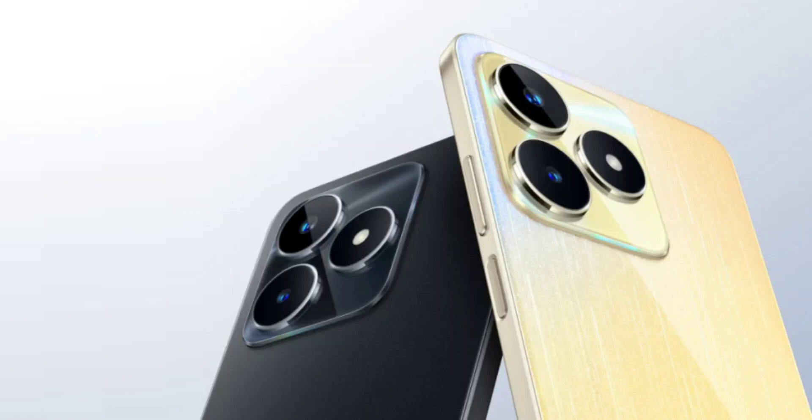Realme has added a new 8GB variant of its Narzo N53 smartphone to its lineup in India. The new variant features 8GB of RAM and 128GB of storage and is priced at Rs 11,999.